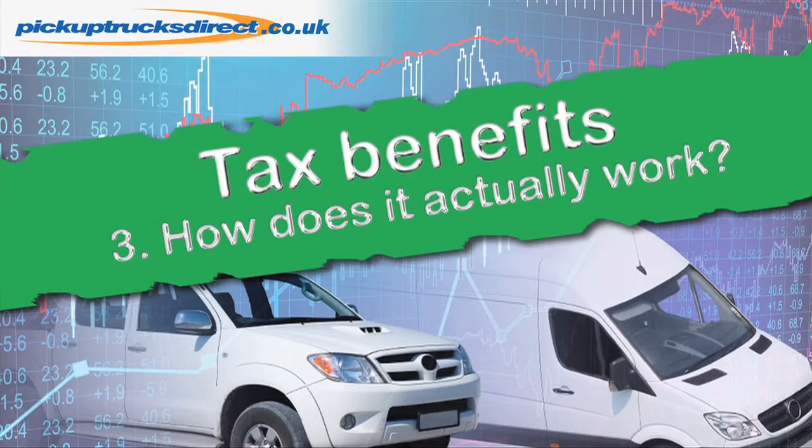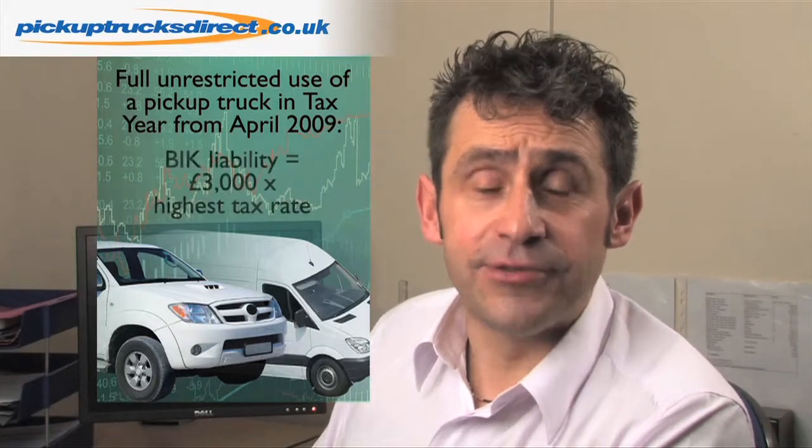So how does it actually work? If you enjoy unrestricted private use of a pickup truck in the tax year from April 2009, your benefit in kind liability is £3,000 times your highest tax rate. In other words, a 20% taxpayer will pay £600 per year, whilst a 40% taxpayer will pay £1,200 per year.